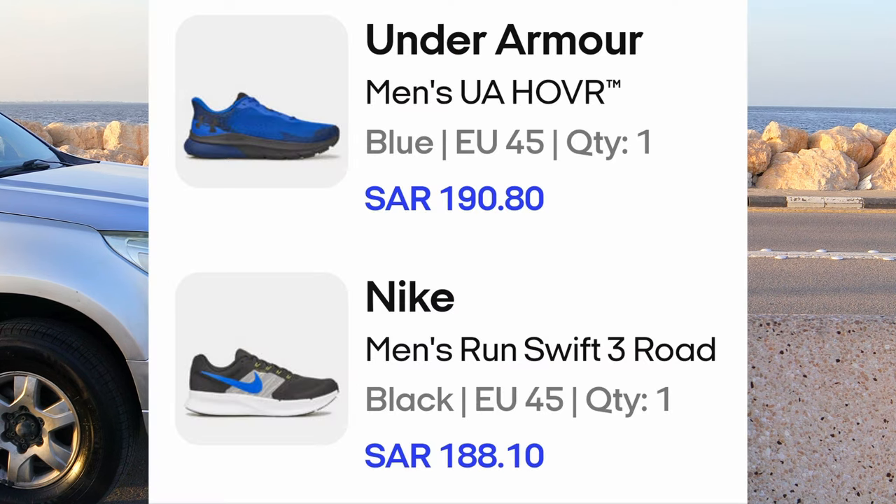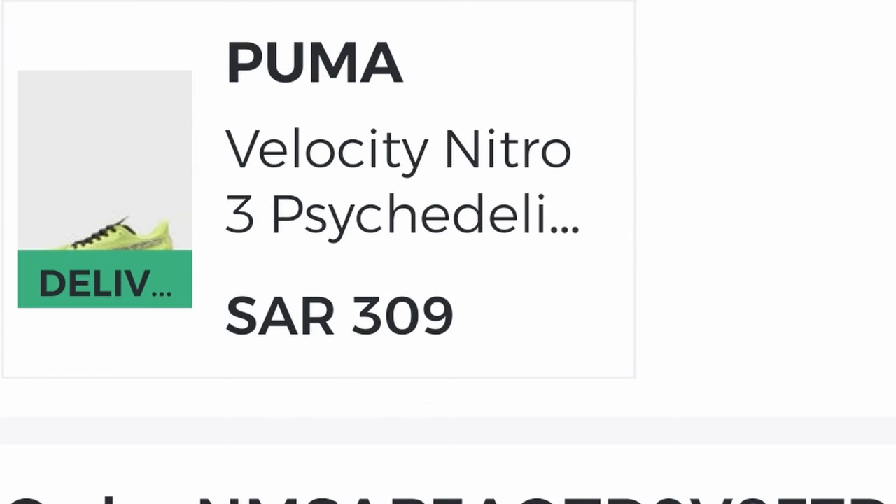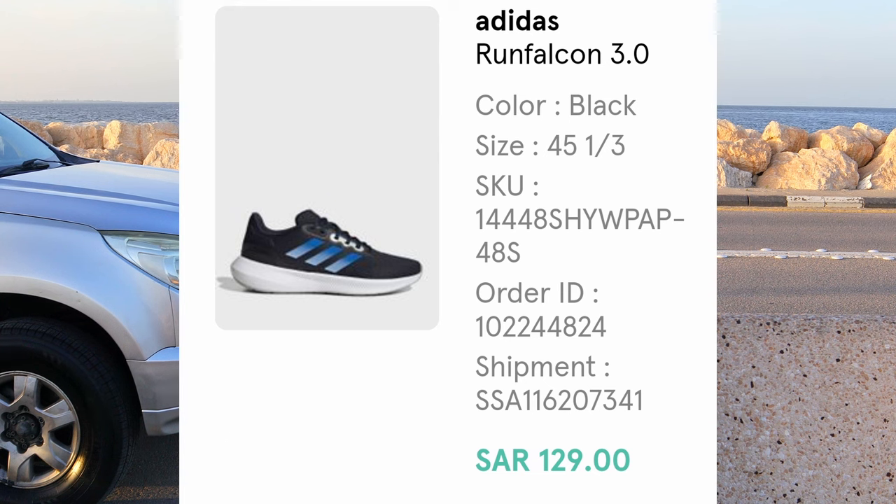I don't remember the last time I paid full price for a running shoe. I have bought many of my running shoes at ridiculously low prices, and many of my viewers ask me where I get my shoes at these prices. This video is to answer that question and show you guys exactly how I get my running shoes at the best prices.